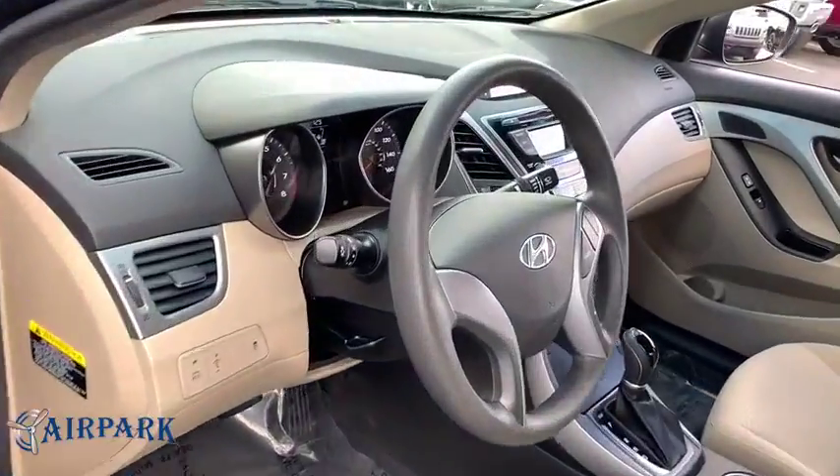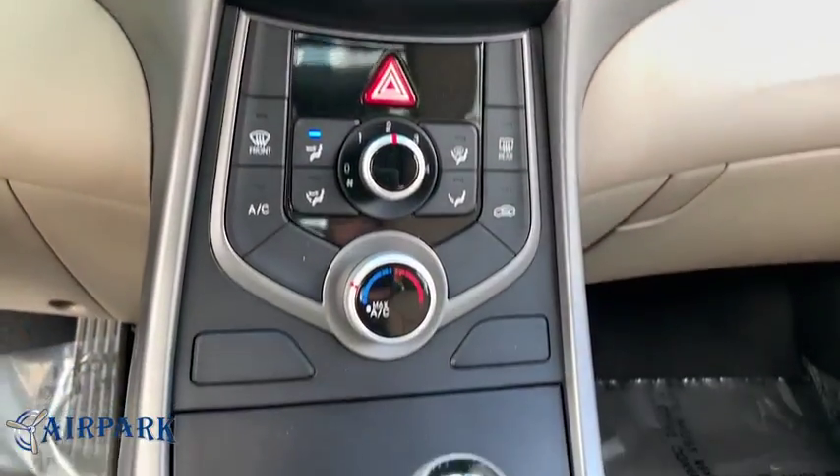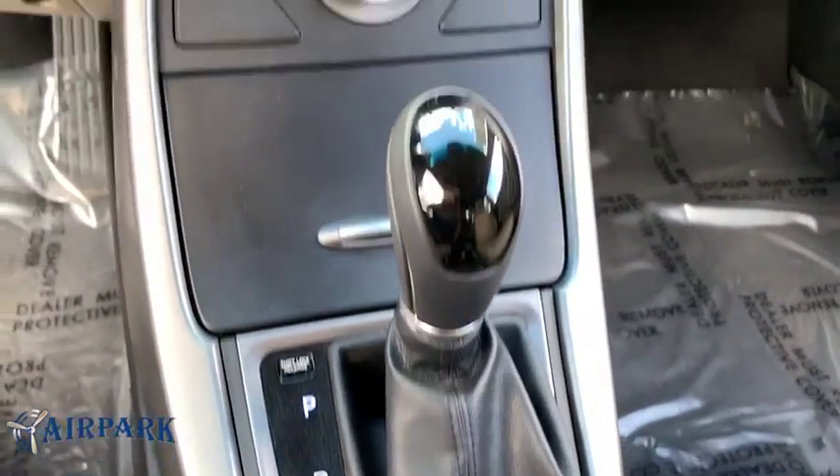This vehicle is Carfax certified one owner and qualifies for Carfax buyback guarantee. This isn't just a vehicle, it's an experience. So come in for a test drive today.